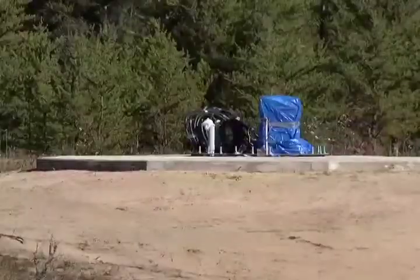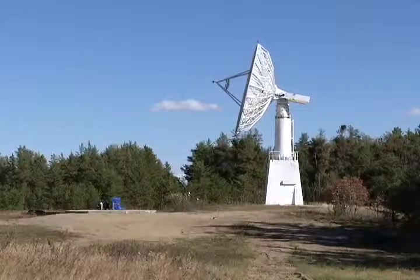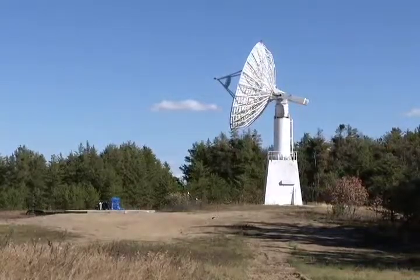SCD Systems from Saskatoon was hired to erect the four antennas. Once the antennas in Inuvik and Gatineau are complete, they will build the final antenna at the Prince Albert radar station. They hope to finish the project by 2015.